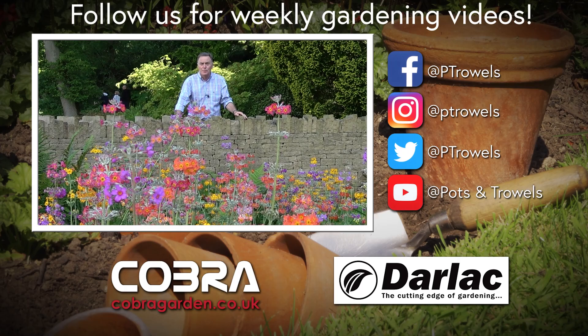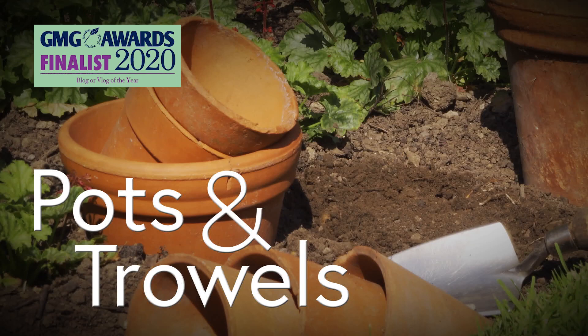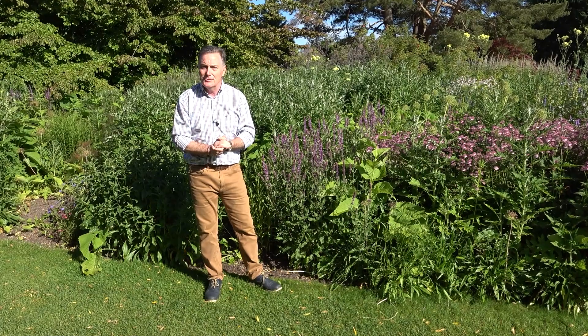Today on Pots and Trials we're at RHS Harlow Carr in Harrogate, brought to you with the support of Cobra Garden and Darlac. Hello and welcome to Pots and Trials.